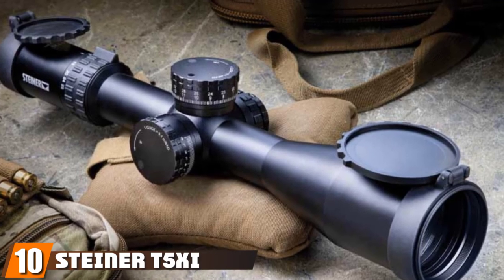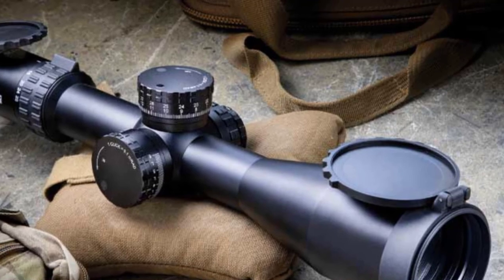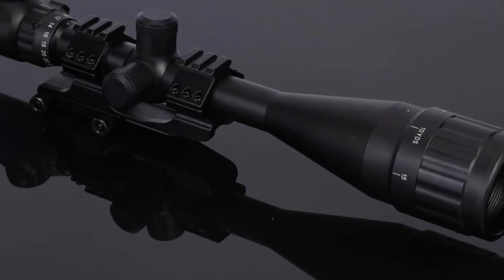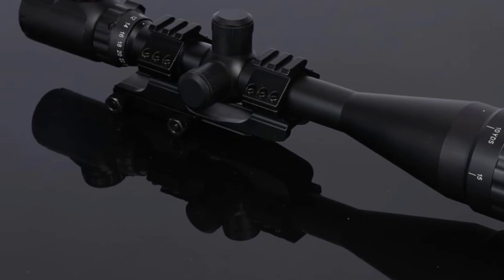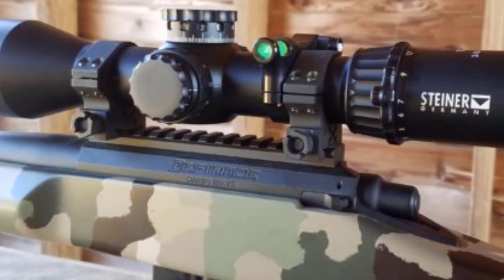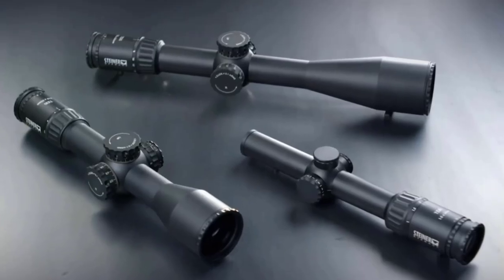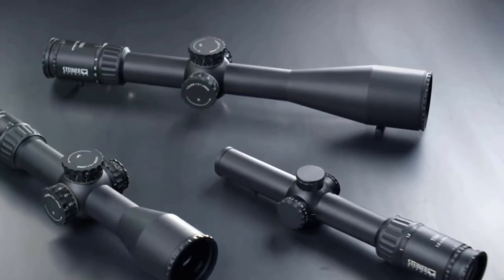Finally, the number 10 position is dominated by the Steiner T5Xi Tactical Rifle Scope. This tactical riflescope is going to be your holy grail for long-range shooting, stalking, and still hunting. We've already covered more riflescopes than we originally planned, and it's all for you to find a rifle scope that helps with night hunting and challenging terrains. Keeping that in mind, we simply could not conclude our list without mentioning this scope. This high-quality scope might not be easy on a beginner's wallet, but considering its durability, you can expect years and years of impeccable service from it.